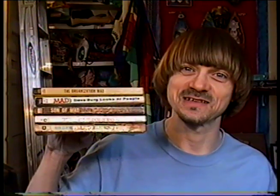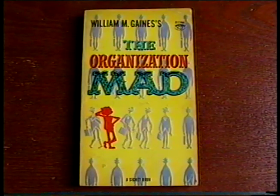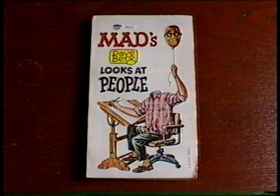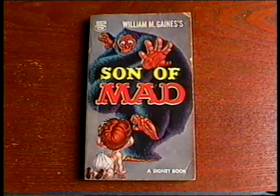One thing that I collect that I've never shown on my channel is old Mad Magazine paperback books from the 50's, 60's, 70's, and 80's. And now I have five new ones to add to my collection. I got The Organization Mad, Mad Bazaar, The Wit and Wisdom of Mad, Mad's Dave Berg Looks at People, and Son of Mad.